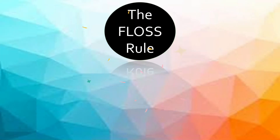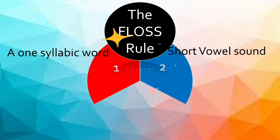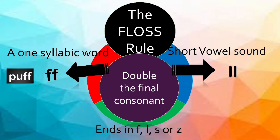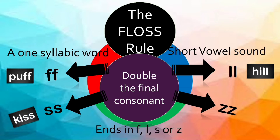The floss rule for spelling says that if a one-syllable word has a short vowel sound — that is a, e, or o — and ends in the consonants f, l, s, or z, then double the final consonant. For example, double f in puff, double l in hill, double s in kiss, and double z in buzz. All these words are one-syllable words with a short vowel sound and a final letter of f, s, l, or z — that's why we double the final consonant.